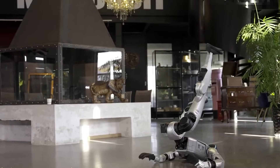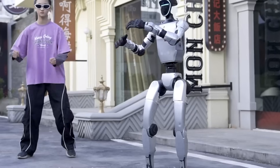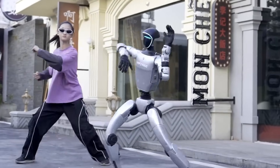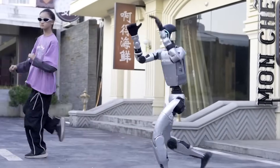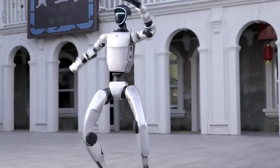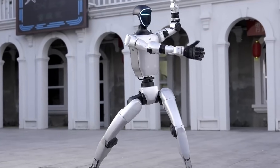Priced from $16,000, the G1 opens doors for developers and researchers to explore real-world applications in robotics. Versatile, responsive, and future-ready, the G1 represents a powerful step forward in the evolution of intelligent humanoid machines.